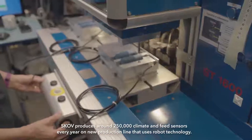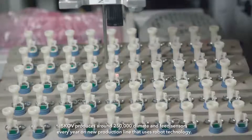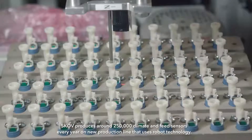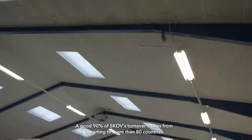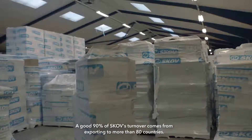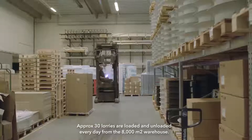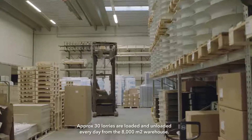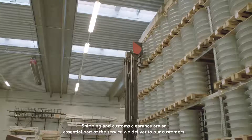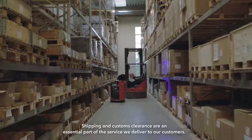SCOV produces around 250,000 climate and feed sensors every year on a new production line that uses robot technology. A good 90 percent of SCOV's turnover comes from exporting to more than 80 countries. Approximately 30 lorries are loaded and unloaded every day from the 8,000 square meters warehouse. Shipping and customs clearance are an essential part of the service we deliver to our customers.